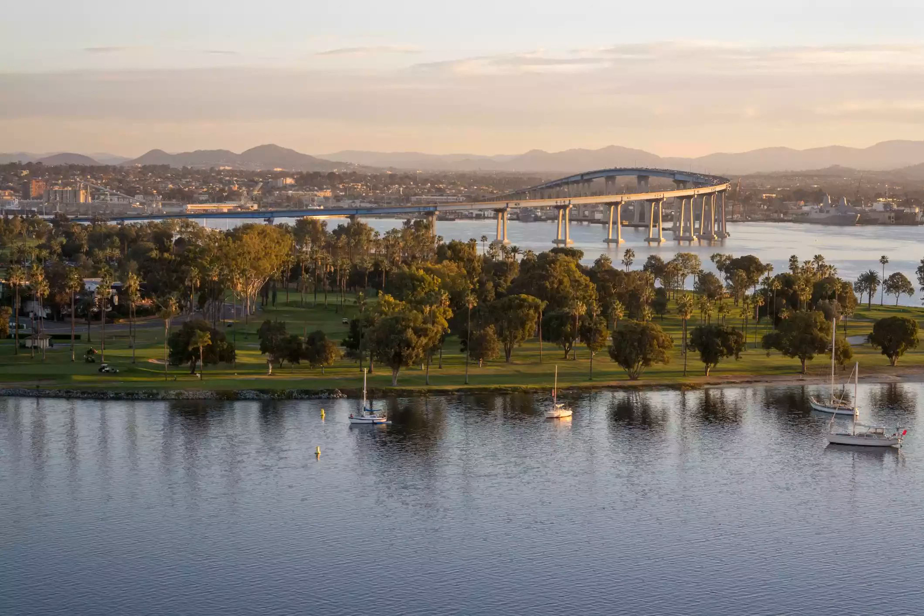If there's one golf course that offers affordability, scenery, challenge, and fun, it's Coronado Golf Course, hands down. With a layout along the shores of San Diego Bay featuring panoramic views of the downtown skyline and the Coronado Bay Bridge, this course is perfect for the recreational golfer.